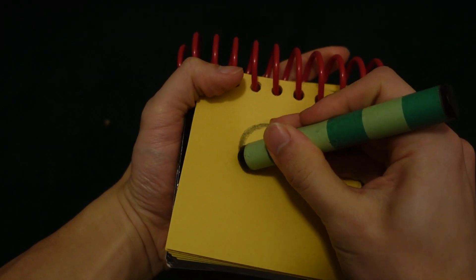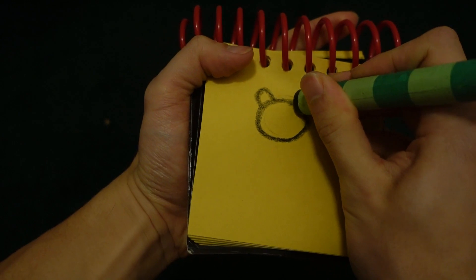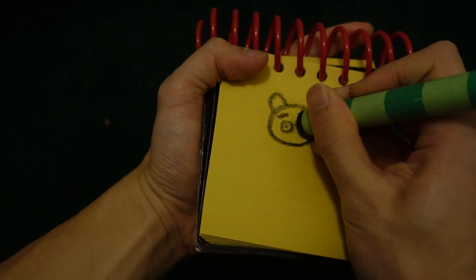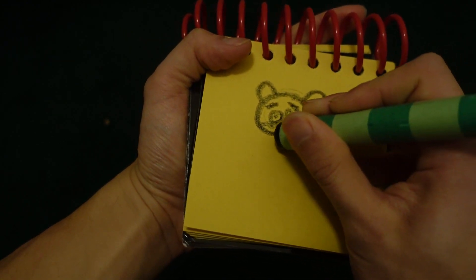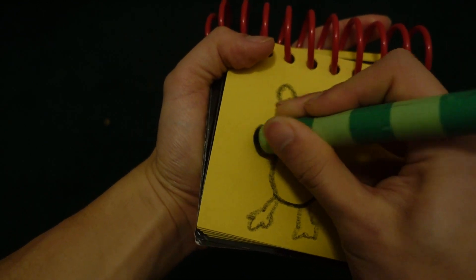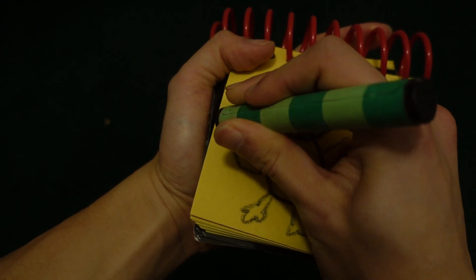Let's start by drawing a circle for his face. His two ears. His eyebrows. Two circles for his eyes. His nose. His whiskers. His mouth. A circle for his body. His legs and feet. His arms and hands. And don't forget his squiggly tail.